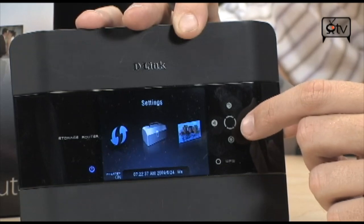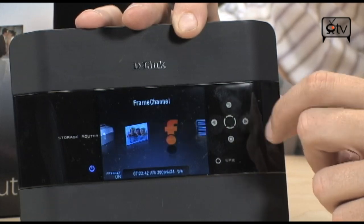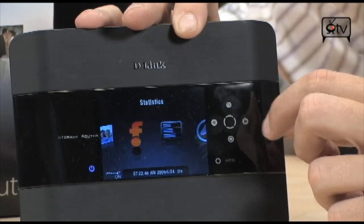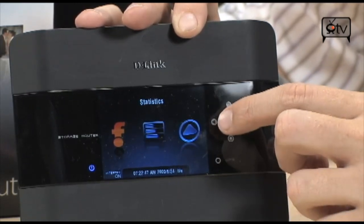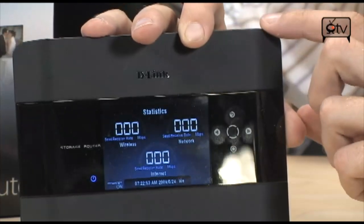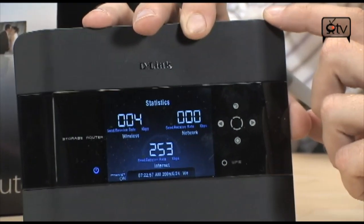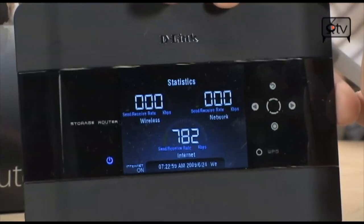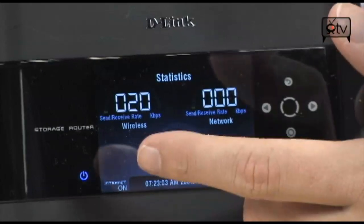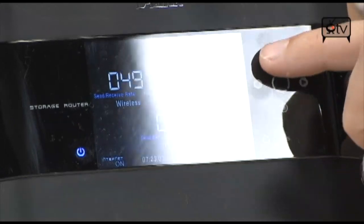You have your settings right here. You have the ability to browse your photos that you're either sharing on other computers, or you can set up a frame channel account, which will allow you to browse pictures from various photo sharing services. You also have statistics available to you, so at any given time you can take a look at exactly what is going on on your router and see exactly what kind of bandwidth is being used. You can see that we've got plenty of bandwidth left on this thing, and it can give you all of that information just at the touch of a button.